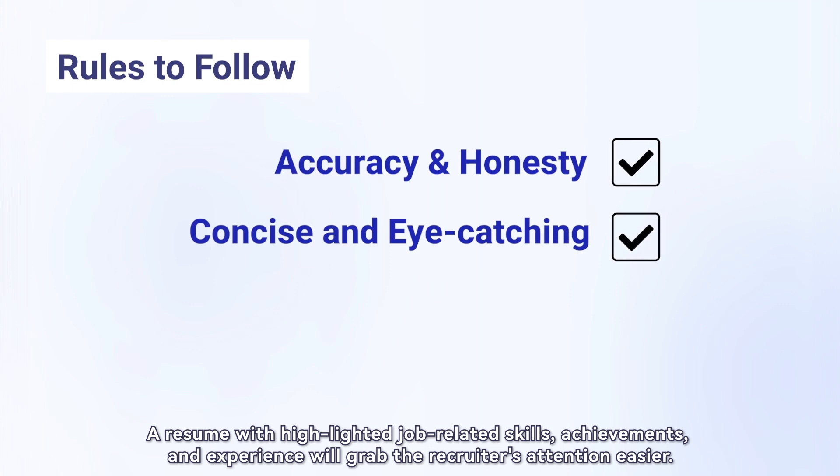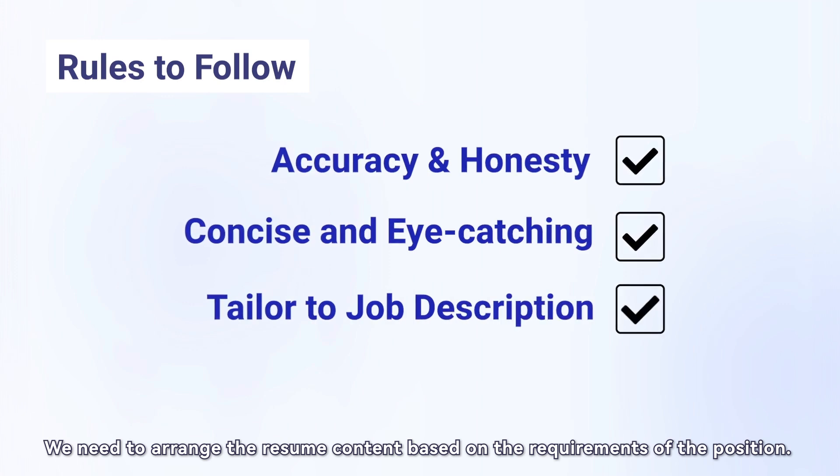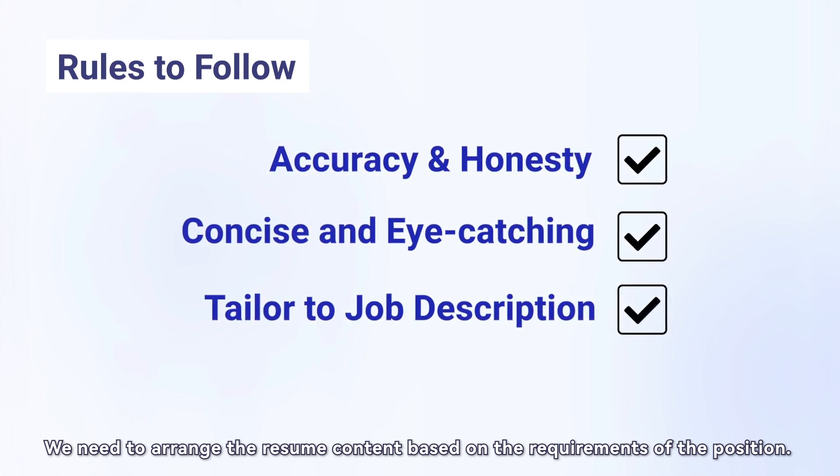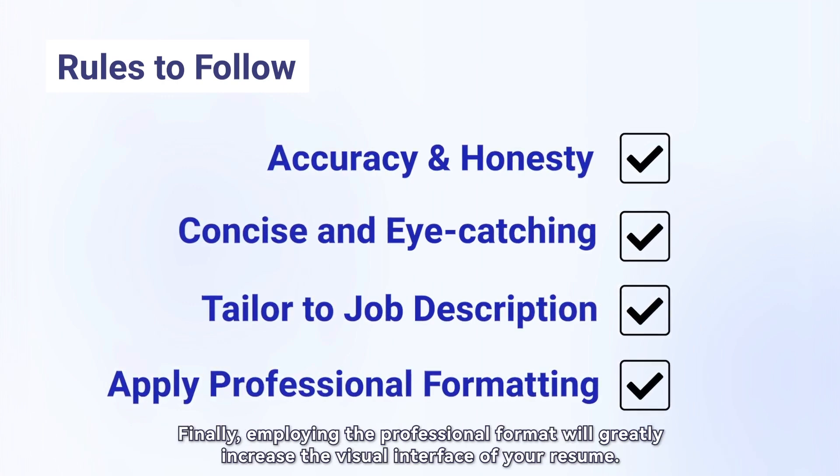A resume with highlighted job-related skills, achievements, and experience will grab the recruiter's attention more easily. One of the most important rules is that we need to arrange the resume content based on the requirements of the position. Finally, employing a professional format will greatly increase the visual appeal of your resume.